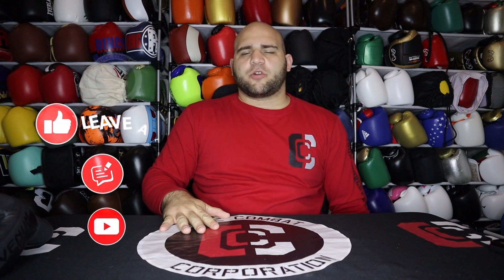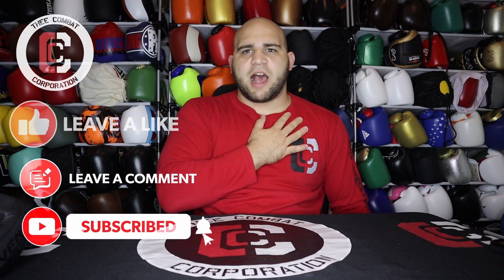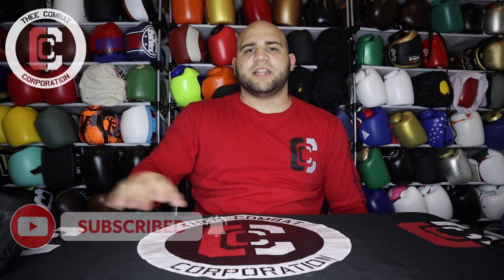What's up everybody and welcome back to the Combat Corporation, your source of combat sports. I'm your host Al the Postmaster Morrow, and today I have a gear review on the Venom Impact boxing gloves.